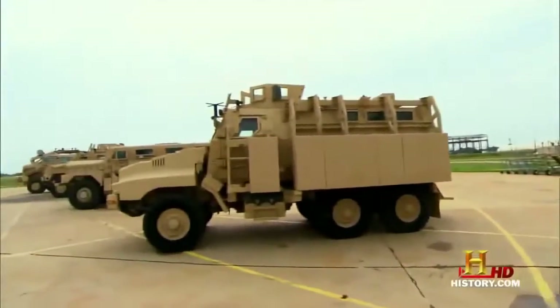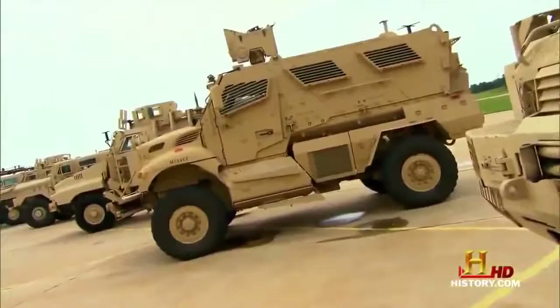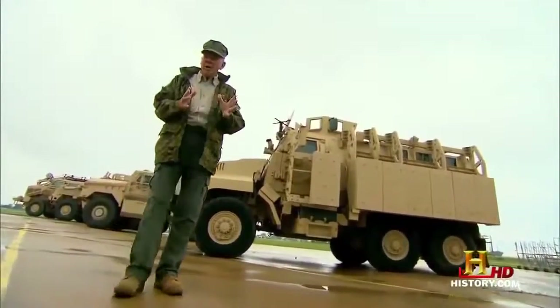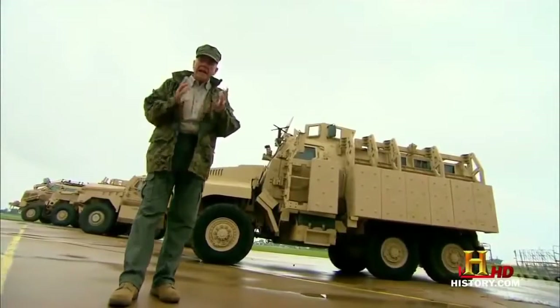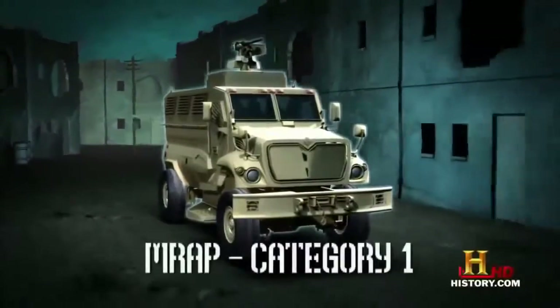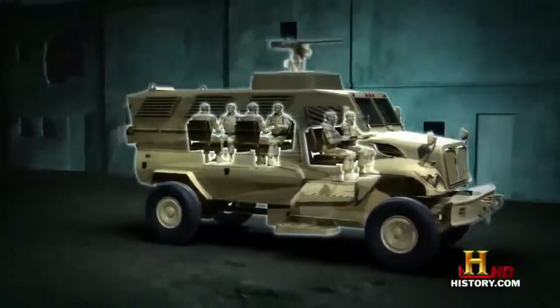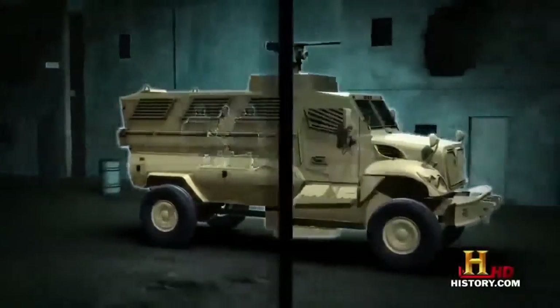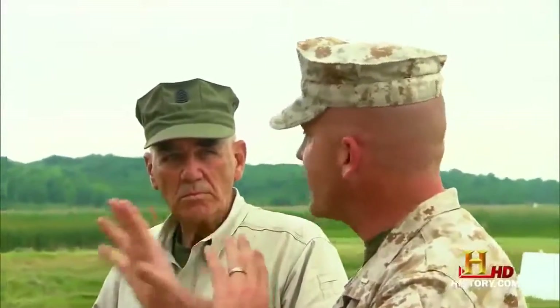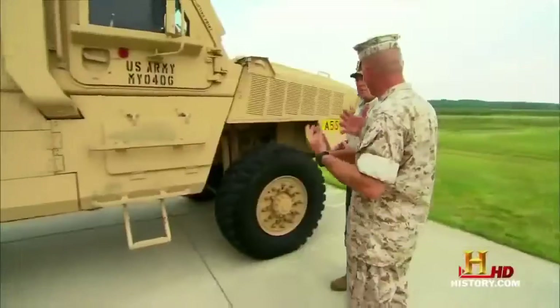There's another feature on all MRAPs that helps the V-shaped hull work: all the vehicles are designed with a raised chassis, which gives better standoff from where the blast would explode. As that V-shaped hull deflects fragmentation and blast outwards, compare this to tracked vehicles like the M113 or the Bradley — they both sit much closer to the ground with flat underbellies, making them more vulnerable to an IED blast than an MRAP. These vehicles right here may all look different, but they're all the same family of MRAPs. There are three categories, and they all have the same mission: protect the troops.